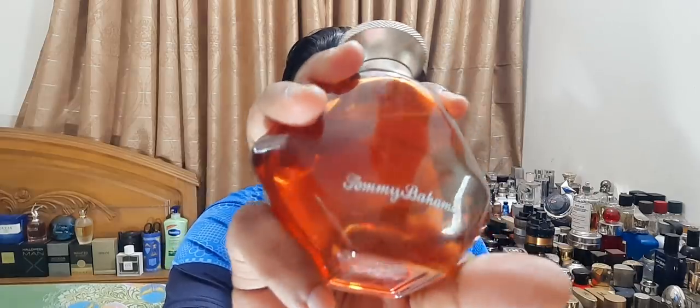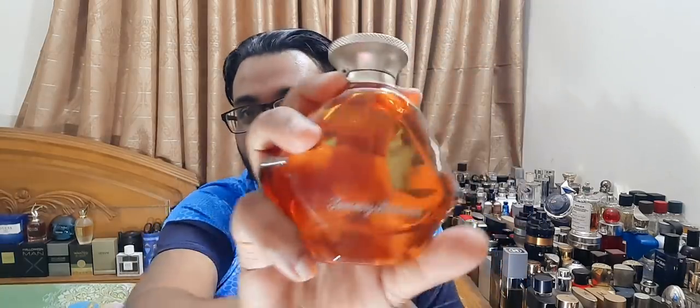Next one is Tommy Bahama for Men — I think it's also called Cognac. It has a sort of boozy name. Beautiful bottle, amber color. Some people say it reminds them of Nautica Voyage, but they are not exactly the same — this one has a lot more going on and is a better performer. When I smell this, it's so beautiful. It's definitely related to Nautica Voyage, but a lot more beautiful and interesting. Try out Tommy Bahama Men, also called Cognac. Very underrated fragrance, very long lasting, and a different kind of aquatic.